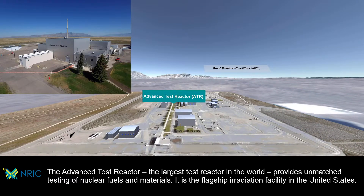The advanced test reactor, the largest test reactor in the world, provides unmatched testing of nuclear fuels and materials. It is the flagship irradiation facility in the United States.